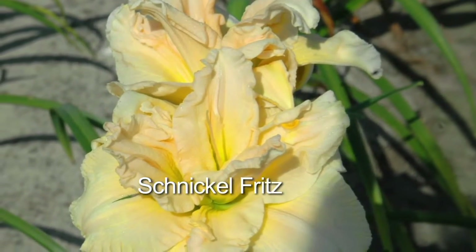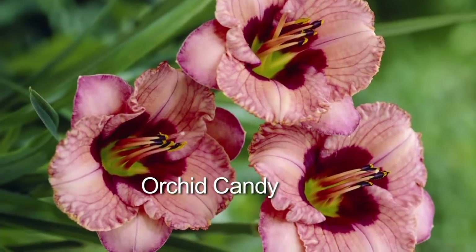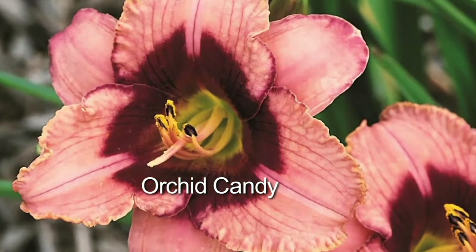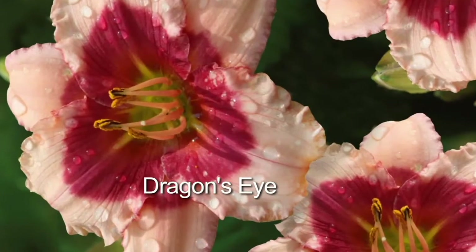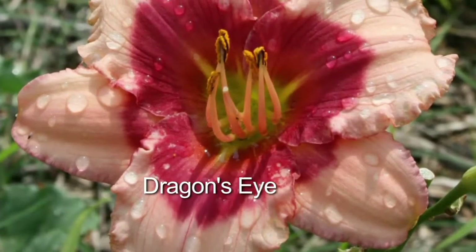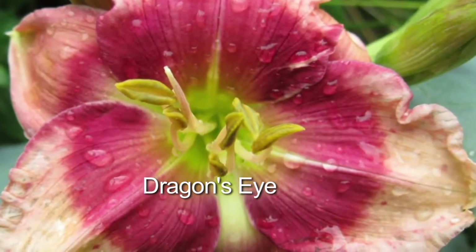We're talking about things that you don't see in the garden center. This is our 10-piece Select 300 Series Flower Power daylily. Look at those colors — 10 bulbs for $37.74, and if you use your Q card, three easy pays of $12.58. That's Dragon's Eye.